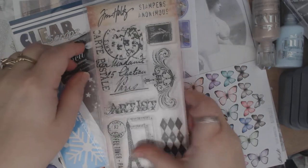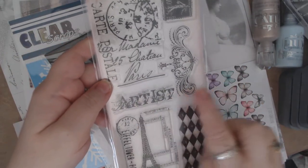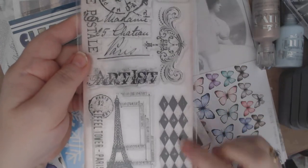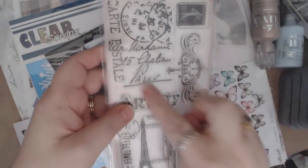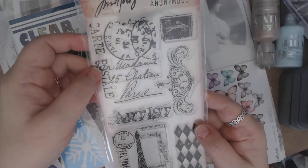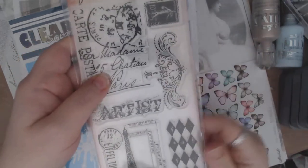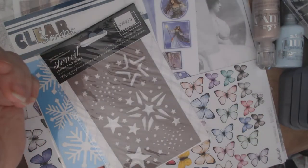The other stamp set I got is all French. It says 'Artist' here, which I love — that's why I got this one. I love the diamond shape and the big postmark stamp. And of course the Eiffel Tower — you can never have too many Eiffel Tower stamps.